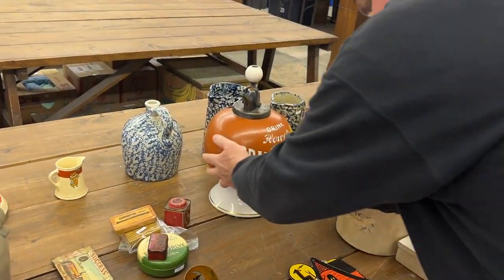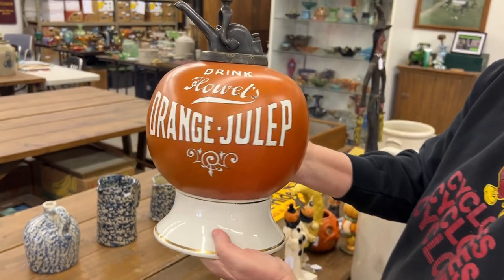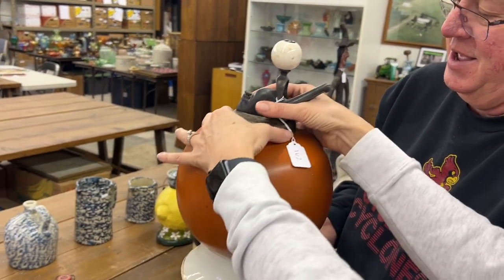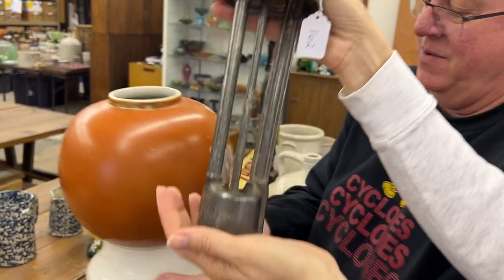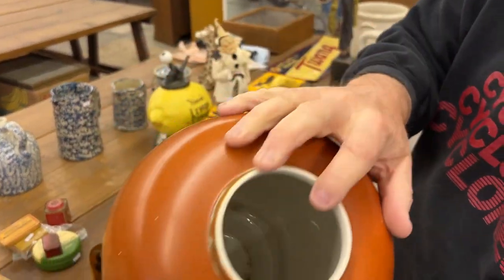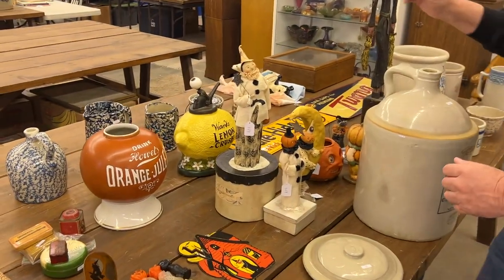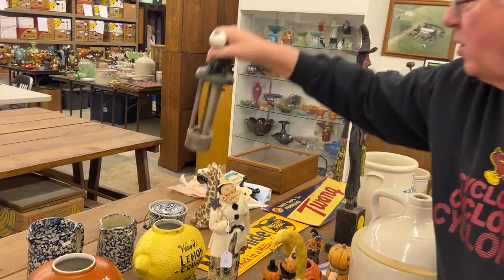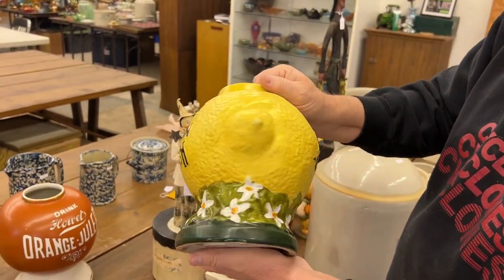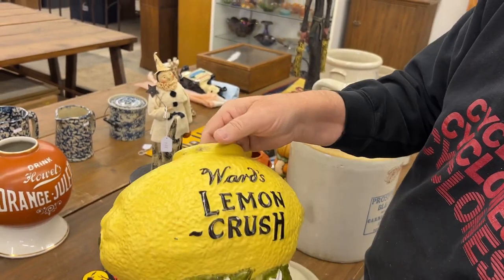Great piece here, folks. Howell's Orange Julep dispenser. Really nice item. I'm going to turn it as I go — take it out. There's your bottom, good shape, really good condition, really good item. This is the Ward's Lemon Crush. These are really hard to get, really good condition. I would call them mint.